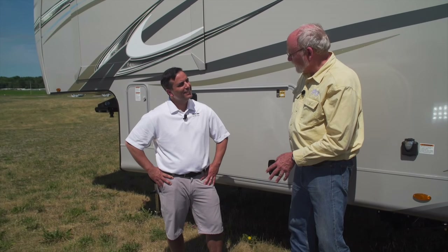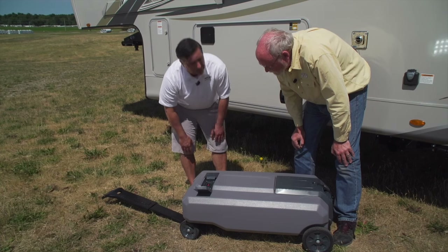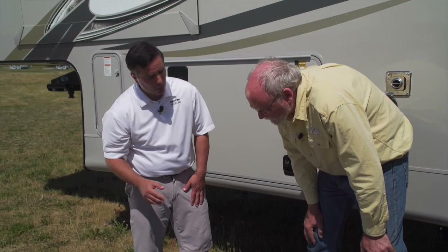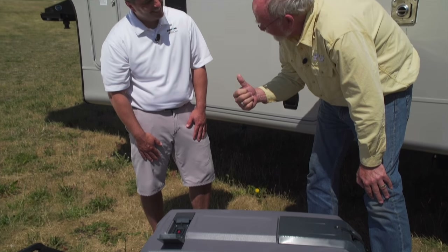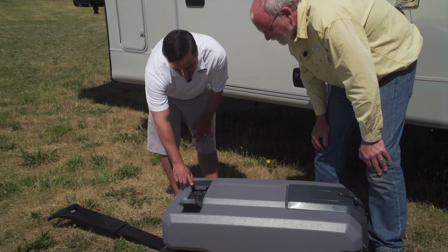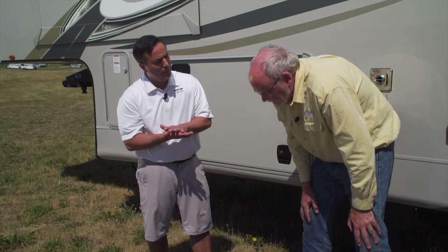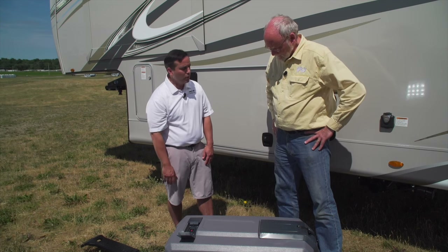We've got the Smart Tote 2 positioned next to the trailer where it's supposed to be. Before you fill it, the first thing you want to do is open the small compartment door — underneath that door is a built-in level gauge. All Smart Tote 2 LX models come with a built-in level gauge. When you're filling the tank from the bottom, the liquid rises and that stem pops up, shutting off the flow and preventing a messy overfilling situation. Now that the compartment door is open, you're ready to fill the tank.